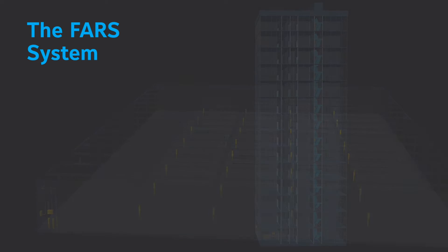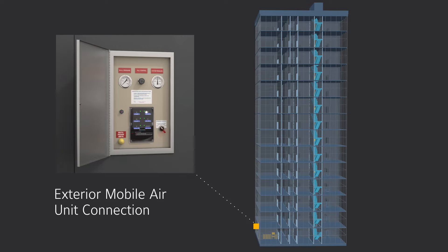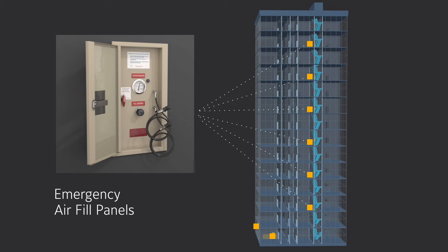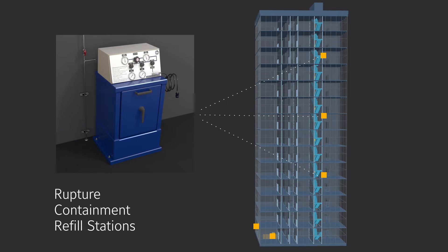A FARS installation consists of an exterior fire department mobile air connection, the Cascade air storage system, emergency air fill panels, and interconnections to the building's fire alarm system. If required by local jurisdiction, rupture containment air fill stations may also be utilized.